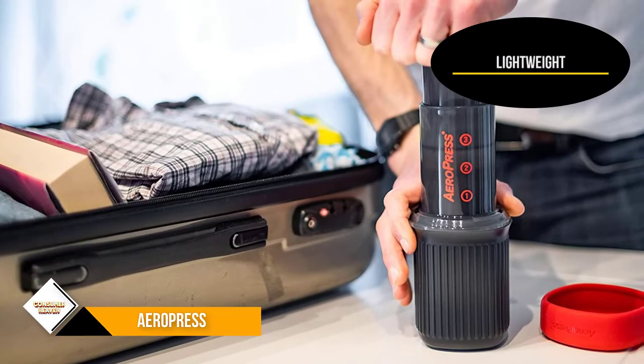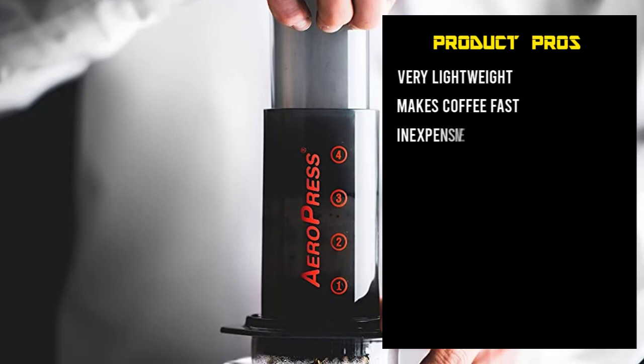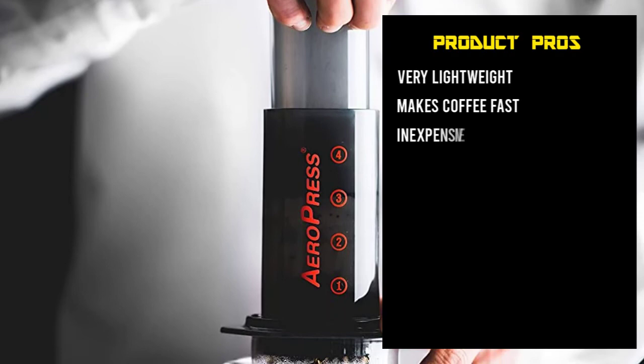This makes it ideal for any travel situation — hotels, beach houses, your friend's house, or even camping and backpacking. The only issue is that it can only make one cup of coffee at a time. If you want more than one cup, or if you want to impress your friends with your coffee brewing skills, you have to go through the process all over again. That was our list of the top 5 best travel coffee makers just for you.